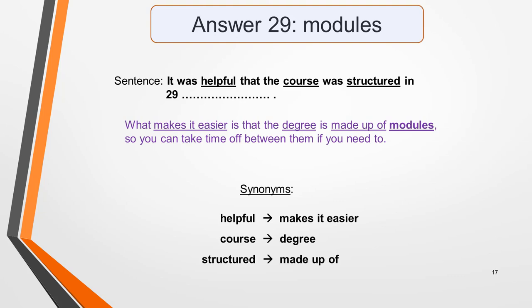Answer 29 is 'modules.' The sentence is: 'It was helpful that the course was structured in…' In the dialogue, Rachel says: 'What makes it easier is that the degree is made up of modules, so you can take time off between them if you need to.' The synonyms used are: 'helpful' changed to 'makes it easier,' 'course' changed to 'degree,' and 'structured' changed to 'made up of.' You can see how important it is to learn synonyms when you're working on your vocabulary.